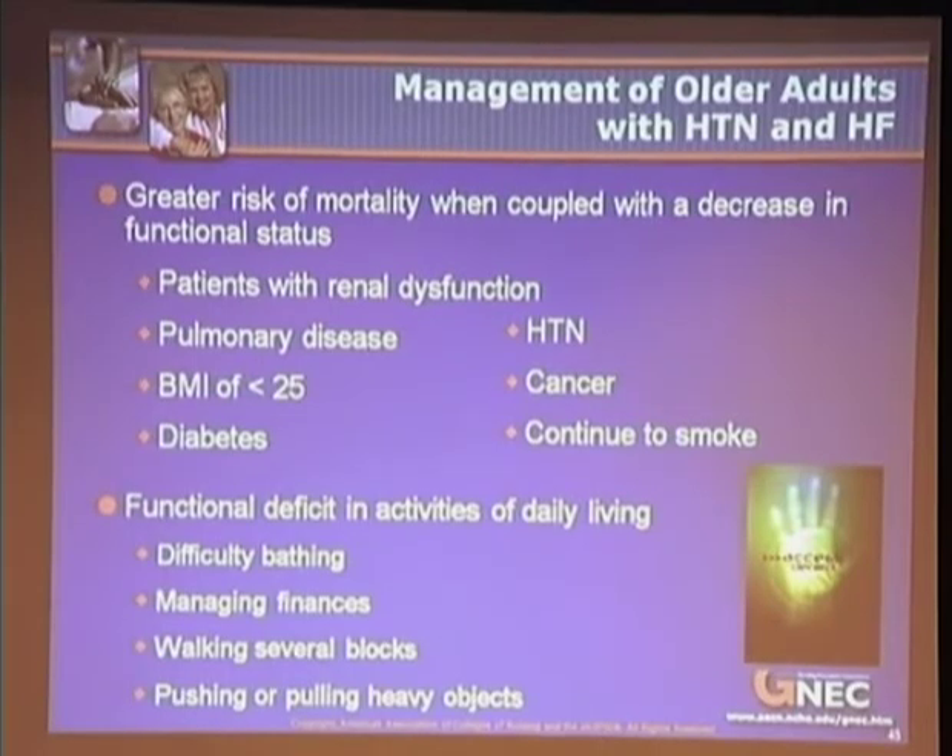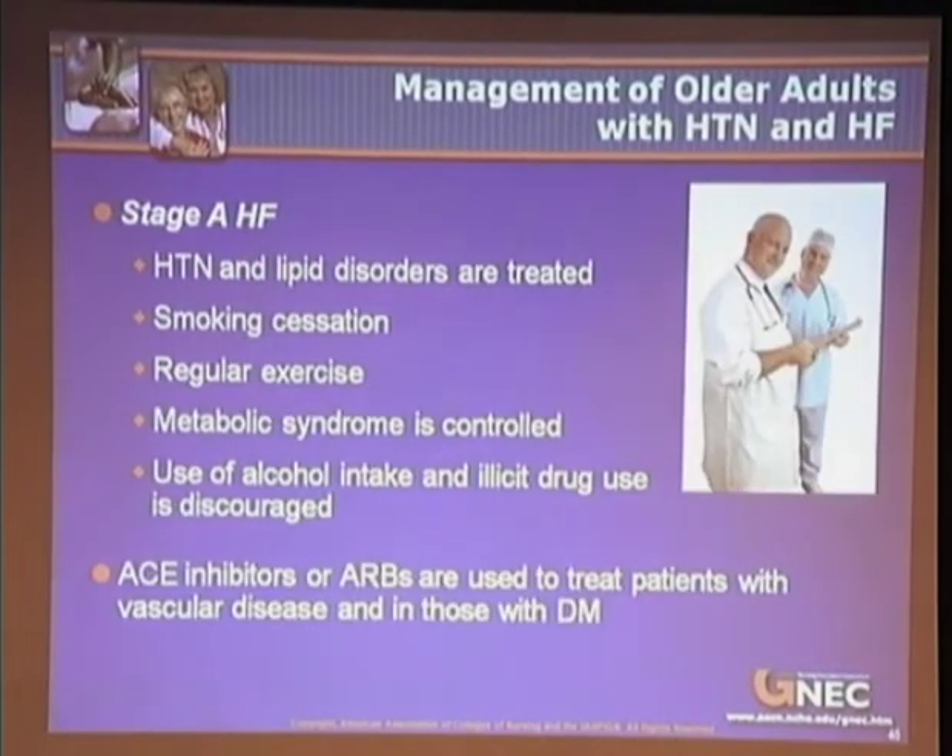Detecting these additional prognostic indicators can aid in developing interventions that improve quality of life and survival. Heart failure is classified by the American College of Cardiology and American Heart Association into four stages. Stage A includes individuals with hypertension, atherosclerotic disease, diabetes, obesity, metabolic syndromes, those using cardiotoxic substances, or those with a family history of cardiomyopathy. Treatment for Stage A involves managing hypertension and lipid disorders, encouraging smoking cessation, and regular exercise.